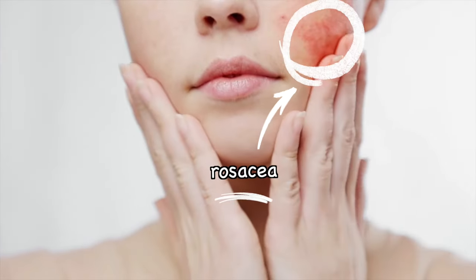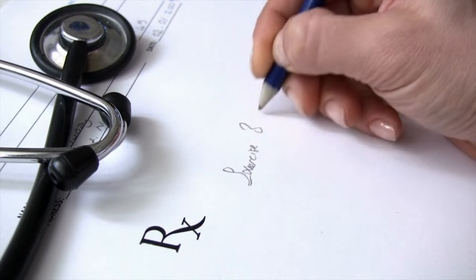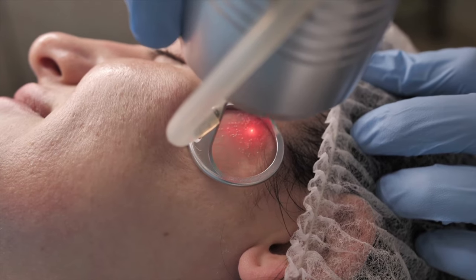Along with seborrheic dermatitis, rosacea can also cause skin redness around the nose. In that case, prescription-based drugs or taking laser treatment can be an excellent treatment option.